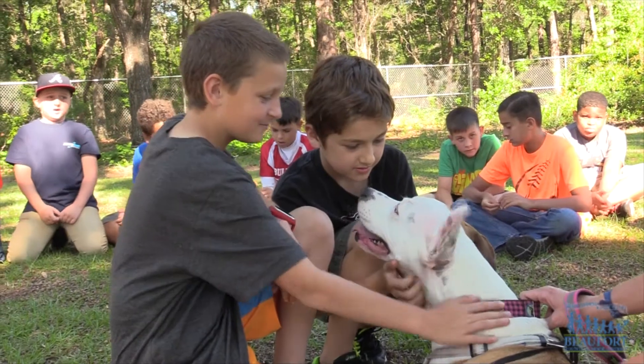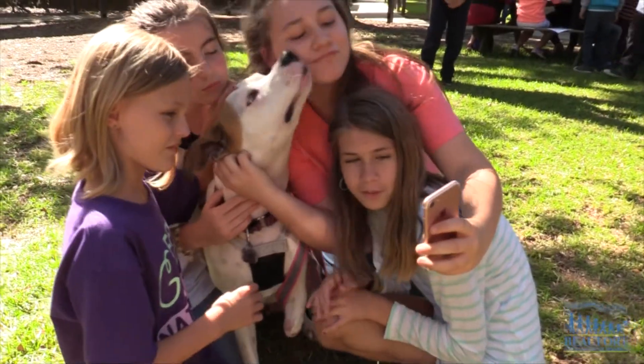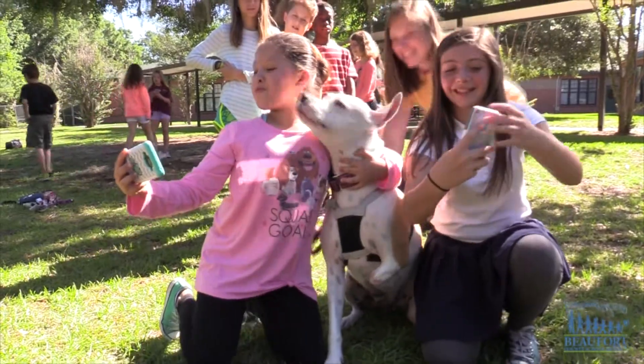When the students were done learning about the leg, they all got to pet Moonstar and take some selfies with her. Moonstar's owner says the dog has been using the leg for a few days now and is slowly getting used to it. She seems to be enjoying it.